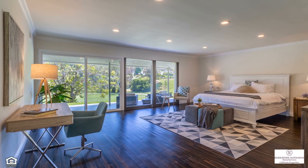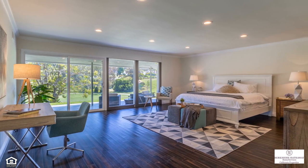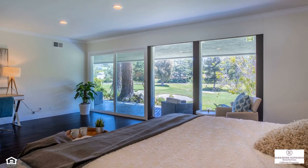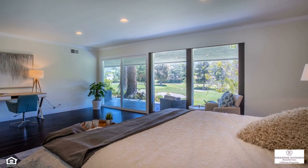You'll have your breath taken by the enormous master suite that can easily accommodate a sitting area, workspace, or exercise equipment. This refuge is enclosed behind a wall of glass that parts to expose the covered patio. Recessed lighting supplements the light provided by nature.